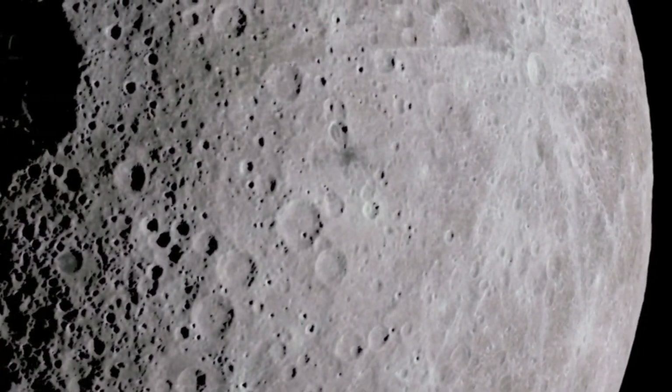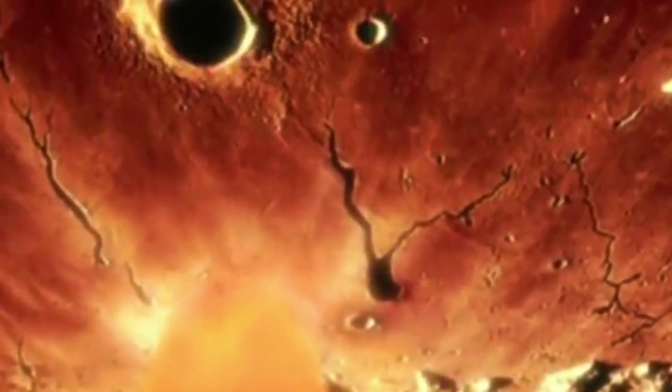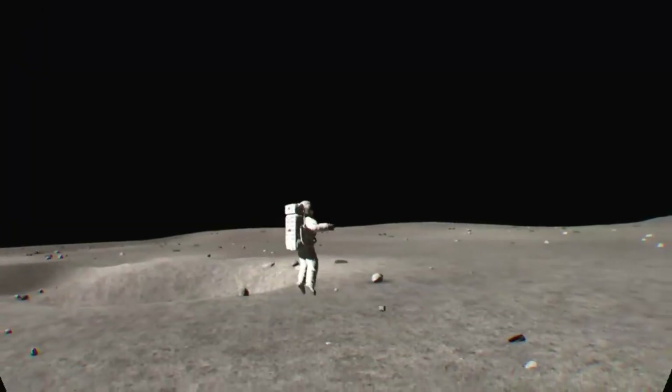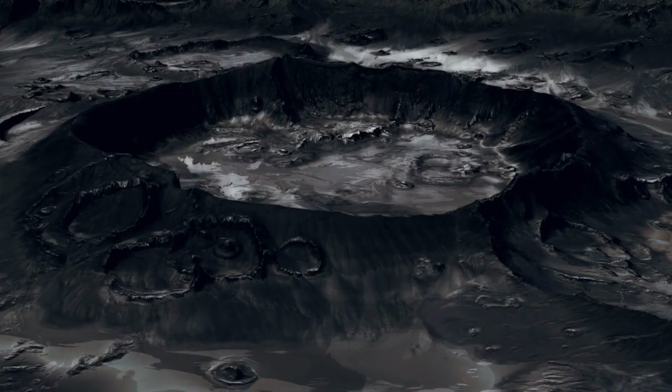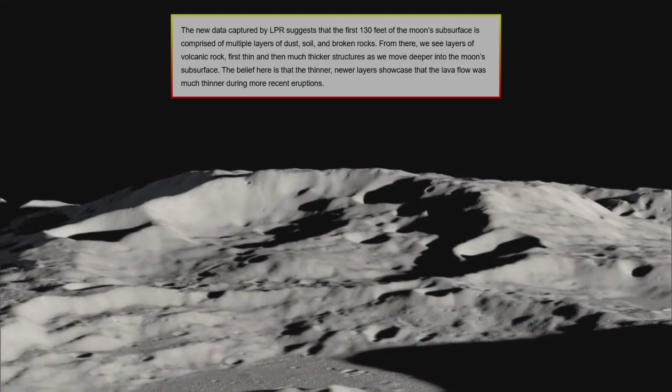Its surface is covered in craters of all sizes, each one a record of an ancient collision. By studying these craters in detail, we can better understand the dynamics of impacts and how they shape planetary surfaces. This, in turn, could help us devise methods for deflecting or mitigating the effects of asteroids that might one day threaten Earth.